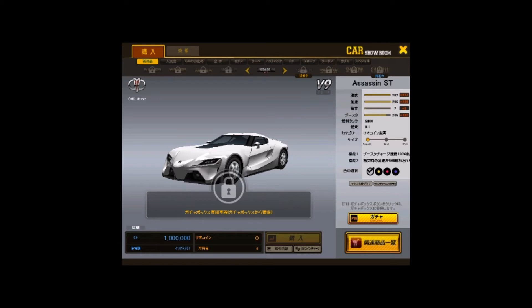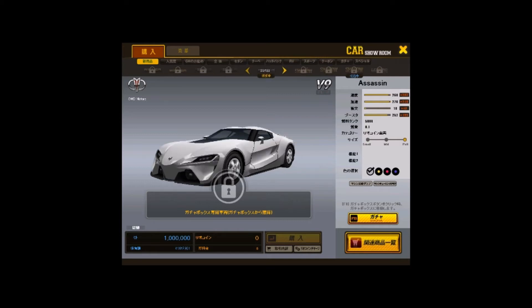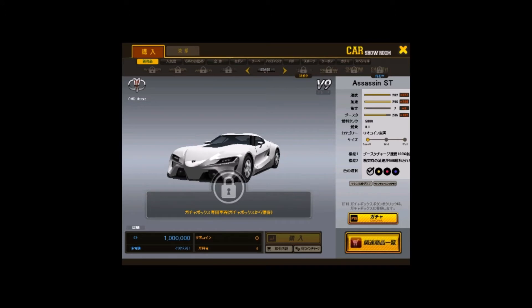That means there is an increase of less than one on every single level. Actually, look — it compares the stats on this car to my current car. It has three more durability than the normal version of the car at V1.